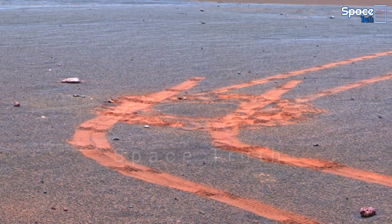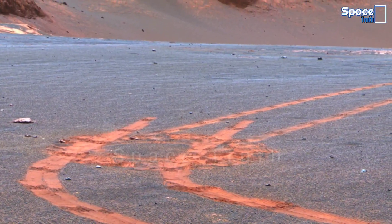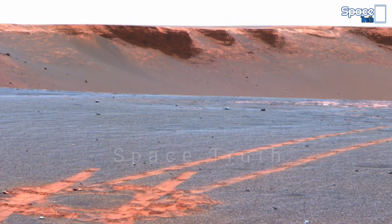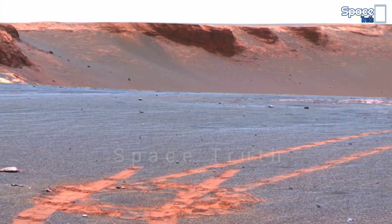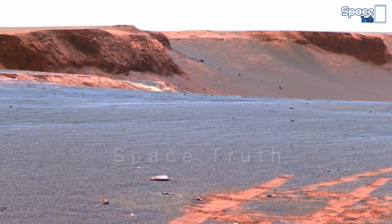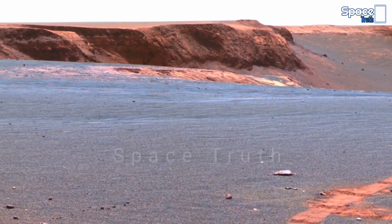Mars Perseverance rover and Curiosity rover are searching for microbial life on the surface of Mars and engage in deep study of the soil and rocks present on the surface of Mars on daily basis.